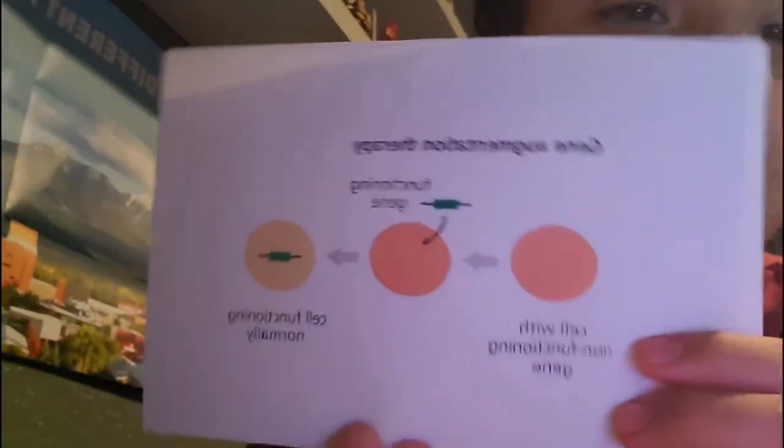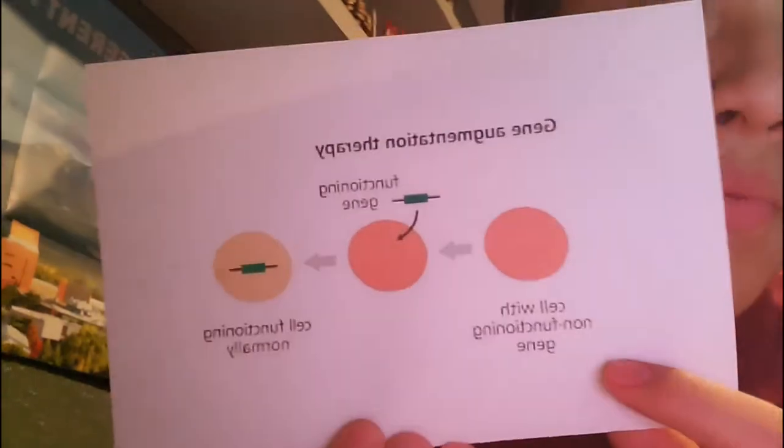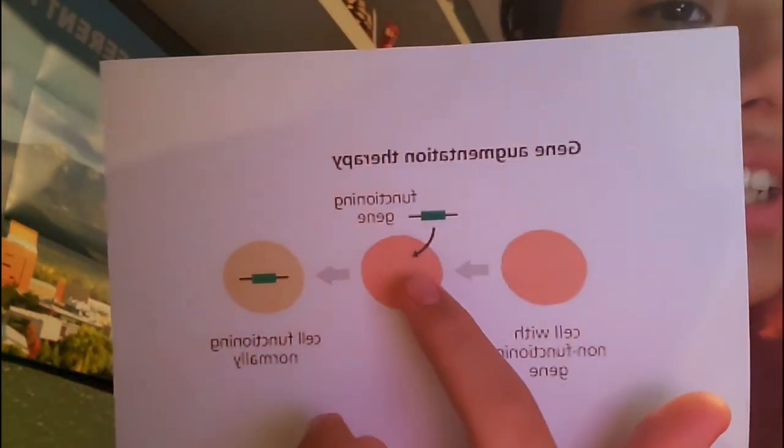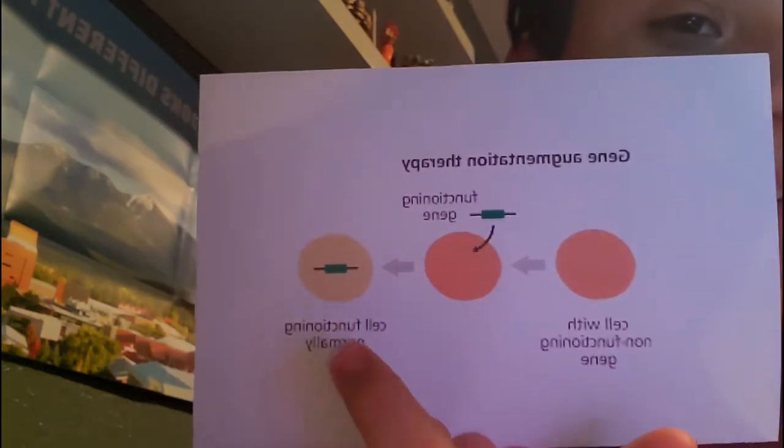But where's the diagram? Since we're a little short on cash, here's the diagram. As you can see, here's a cell with a non-functioning gene, and we will insert the gene so that the cell can function properly.